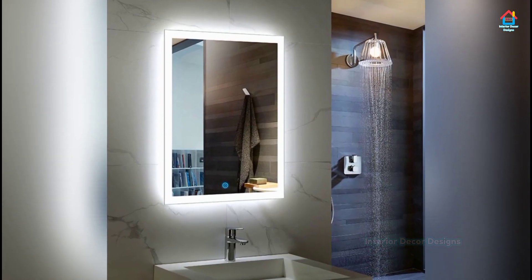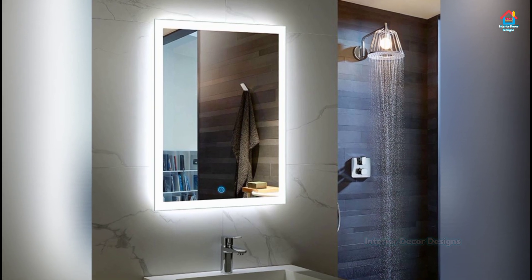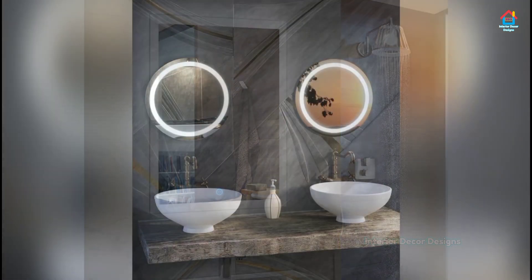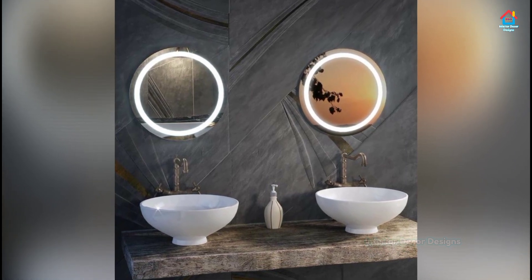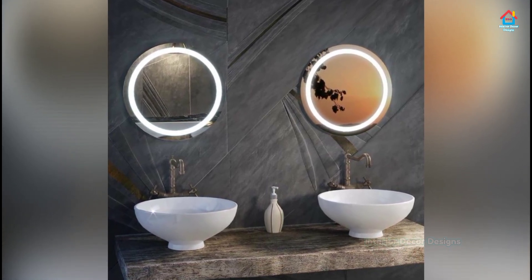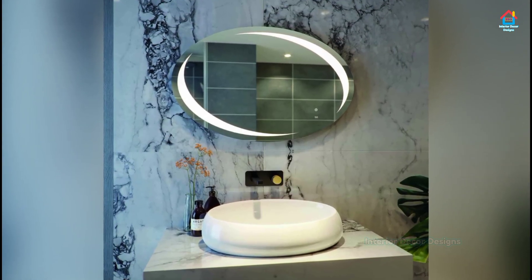Incredibly simple yet incredibly effective, storage boxes are a quick and easy way to keep toiletries and smaller items together in one place. More versatile than small bathroom storage cabinets, they look perfect when combined with a contemporary washstand.